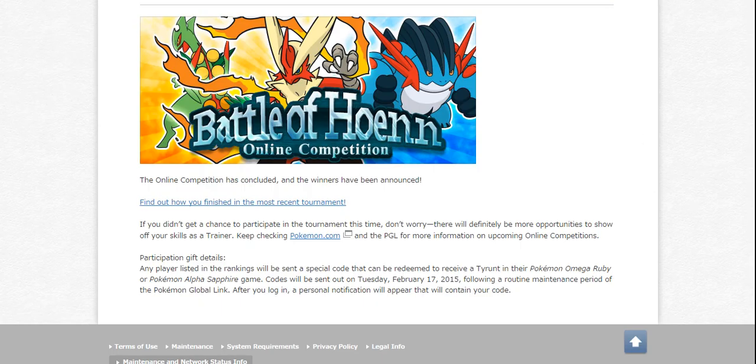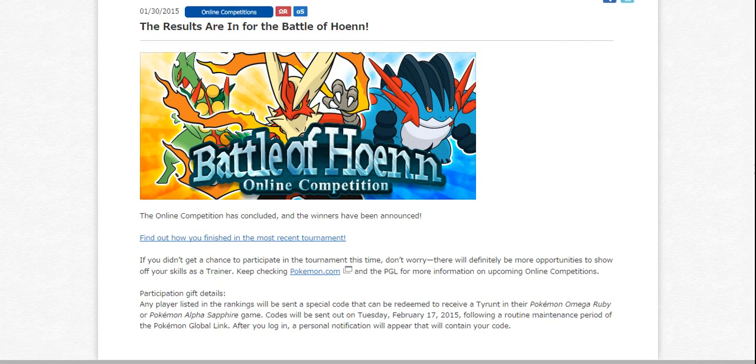Also, for those of you worried about your Tyrantrum having the Rock Head ability — codes will be sent out on Tuesday, February 17, 2015, after routine maintenance of the Pokemon Global Link. After you log in to your Global Link account on that day and the maintenance is complete, a notification will appear containing your code, and you can download the Tyrantrum in the same way that you downloaded the Serperior, Emboar, and Samurott with their hidden abilities. I'll definitely tweet out some reminders in case anyone forgets — feel free to follow me on Twitter for that.